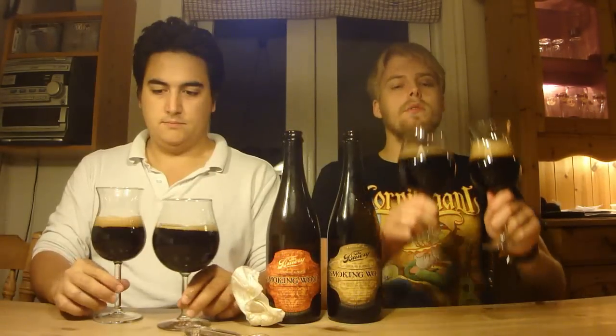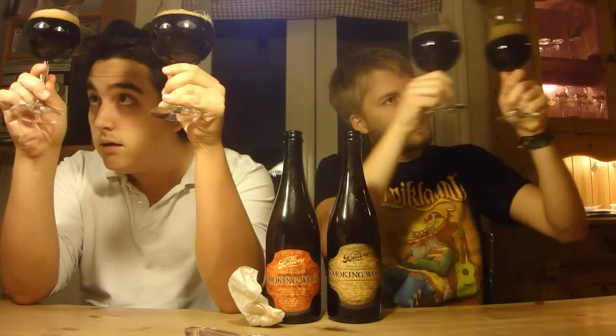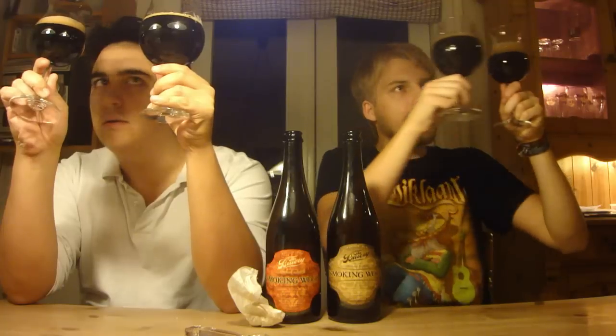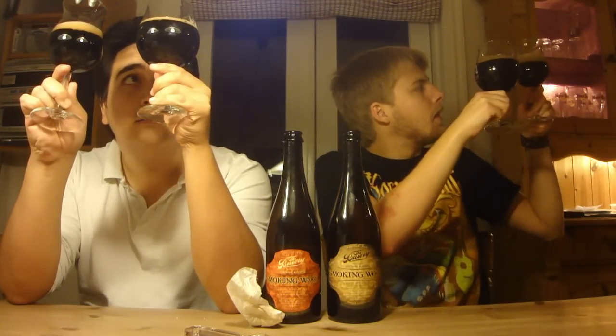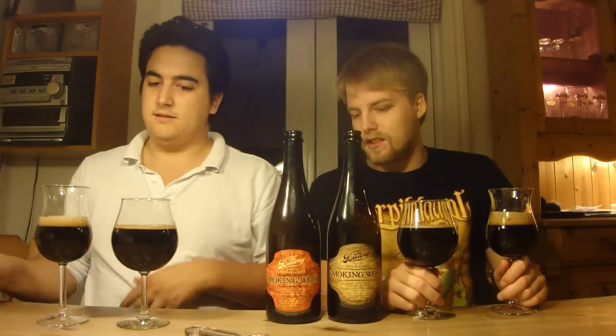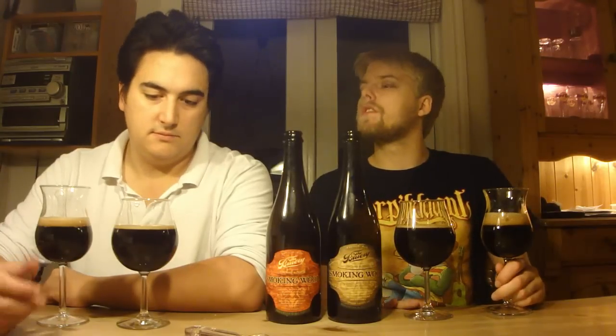Let's dig in. We've got the two Brewery Smoking Wood pours and they're pretty black. There might be a little bit of transparency at the bottom of the glass. Funny enough, the rye version — which we have in this wine tulip glass — had quite a bit more carbonation than the bourbon version.